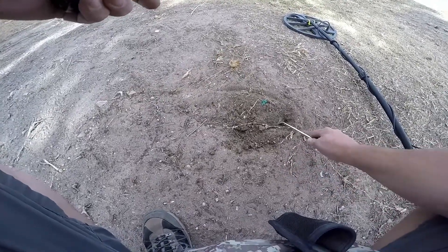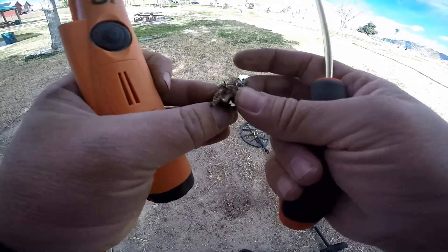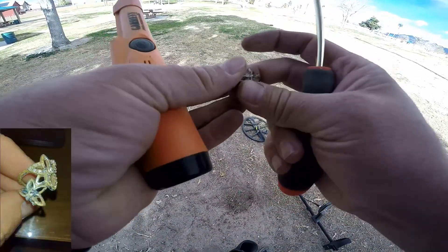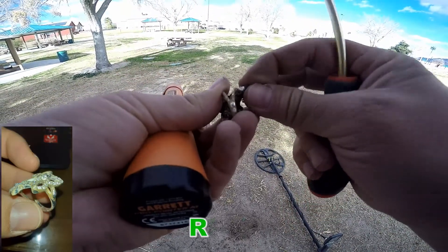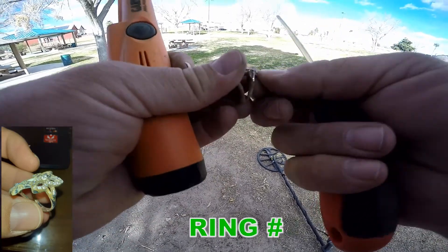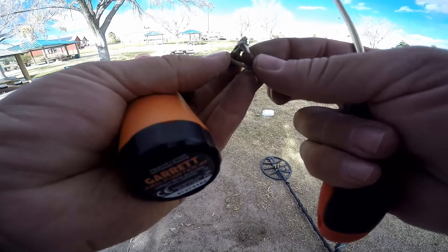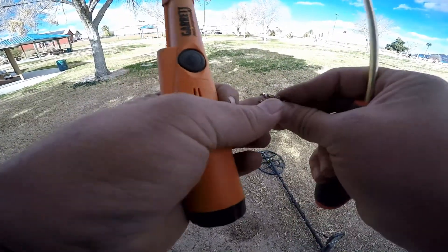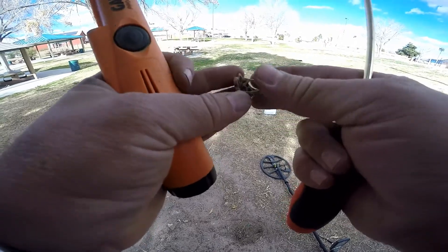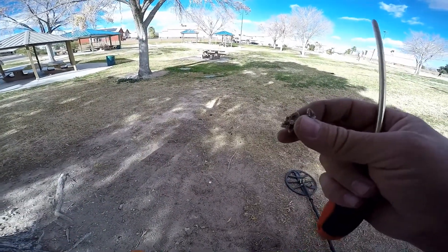Whoa whoa whoa, guys! Oh man, this could be a great park here. That's definitely got some alloy to it — silver-coated or something. It's been smacked, maybe by me — that's a pretty fresh crack. Either way, we got ring number two! We are going to keep going.